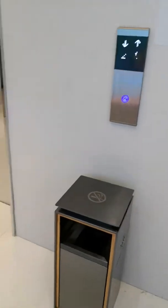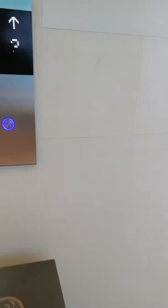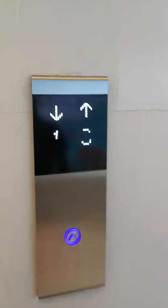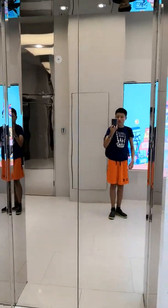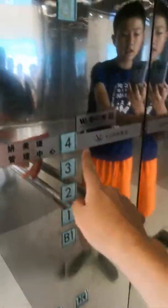I'm gonna film the elevator. I think for B1, it's just stopped at one. This is a film. I'll take this up to four, and I'll come back later.